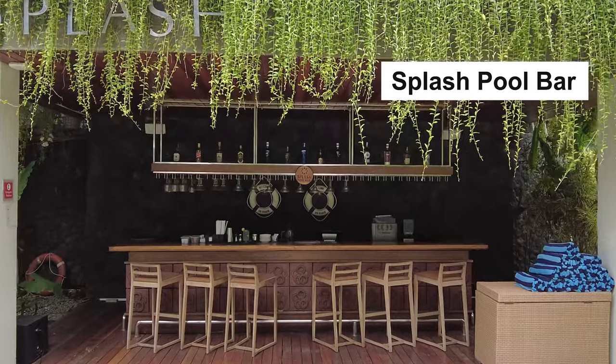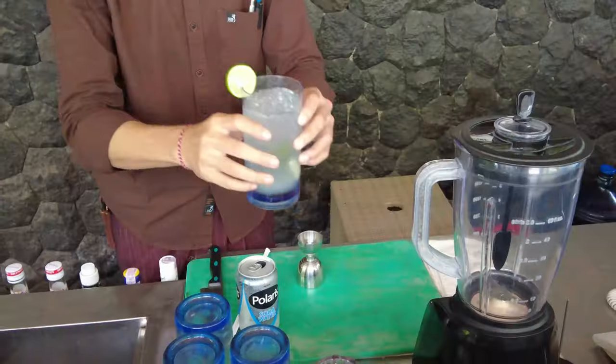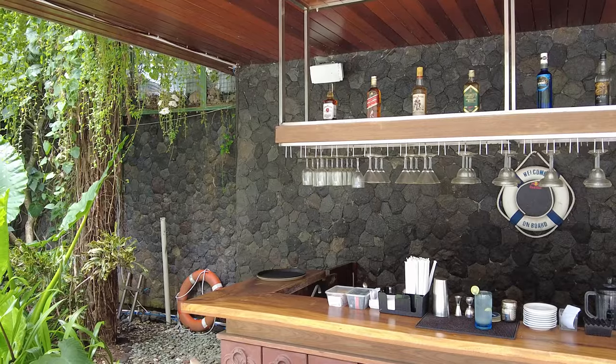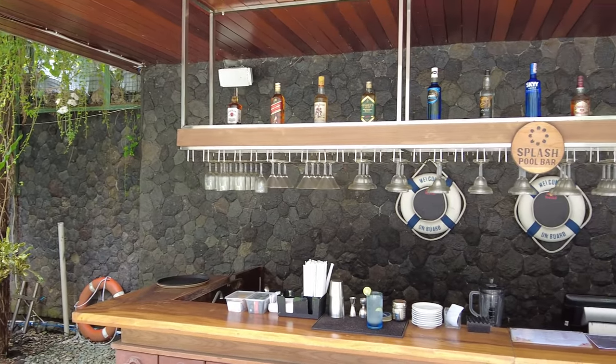Welcome to Splash. We are a pool bar, open from 11am until 6pm.